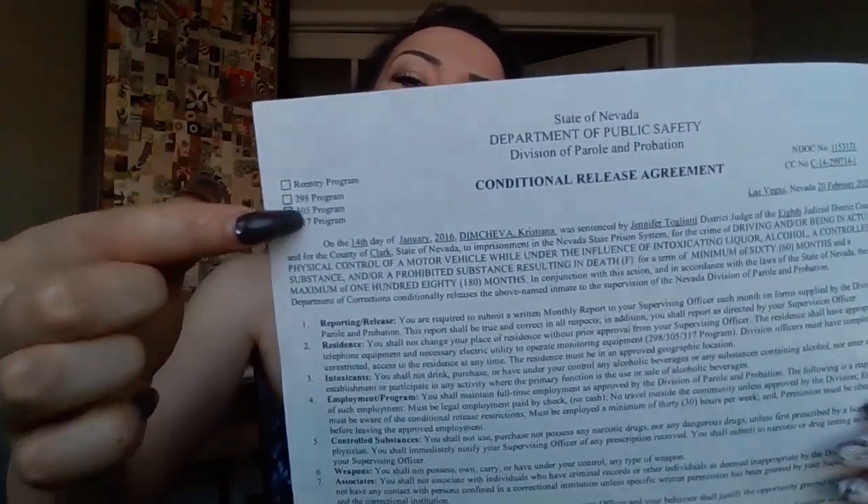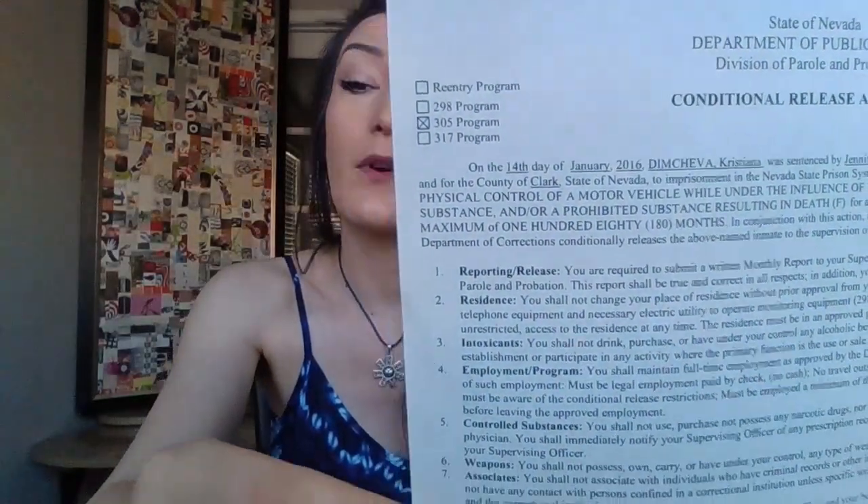What you need to know about this release agreement — it's called the conditional release agreement. It's a bunch of rules and regulations. At the top you'll see there are different programs you qualify with. For example, DUI crime qualifies for the 305 program; the 317 program covers drug use and drug charges. All the rules and regulations are basically the same for all programs and we all need to follow them.